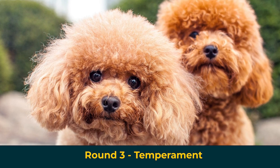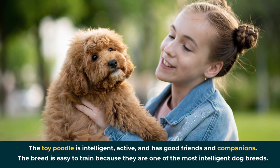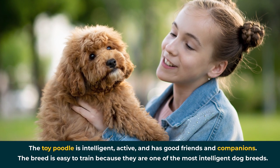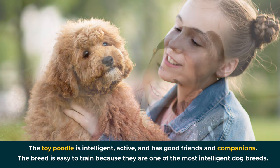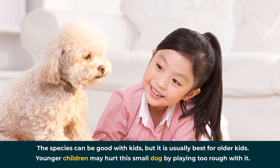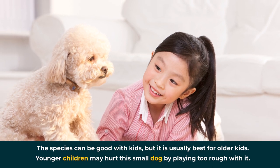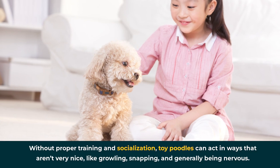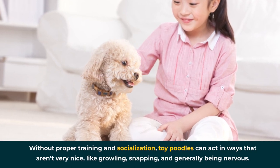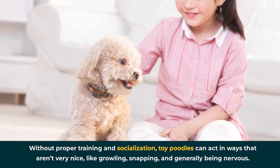Round 3: Temperament. The toy poodle is intelligent, active, and makes for good friends and companions. The breed is easy to train because they are one of the most intelligent dog breeds. The species can be good with kids, but it's usually best for older kids, as younger children may hurt this small dog by playing too rough. Without proper training and socialization, toy poodles can act in ways that aren't very nice, like growling, snapping, and generally being nervous.